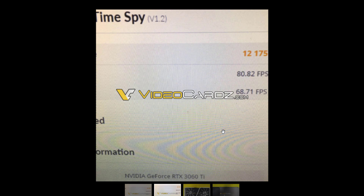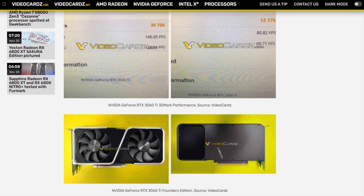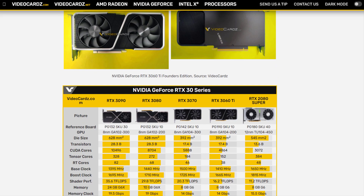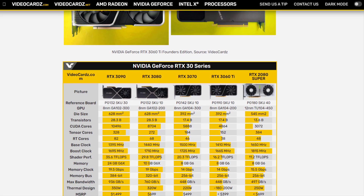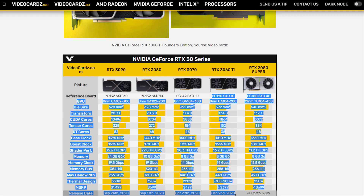VideoCardz has shared the first photos of what is claimed to be the Nvidia GeForce RTX 3060 Ti Founders Edition, as well as photos of upcoming graphics cards based upon the same GPU from the likes of Gigabyte, Aorus, and Galax. The Founders Edition photos hold no real surprise — it looks pretty similar to the RTX 3070 FE, except VideoCardz says that the RTX 3060 Ti is a bit more silvery.